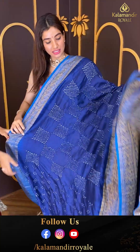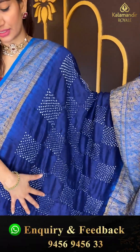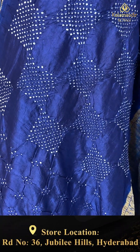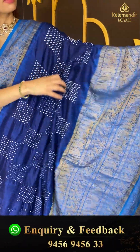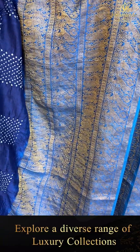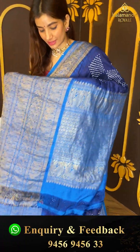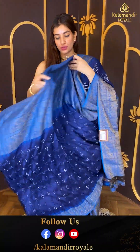The last saree is a beautiful ikat dark blue color saree with a bandhani body. We have a lovely antique zari work over the border with peacock style design, heavy pallu with golden work, and a bandhani blouse with this one.